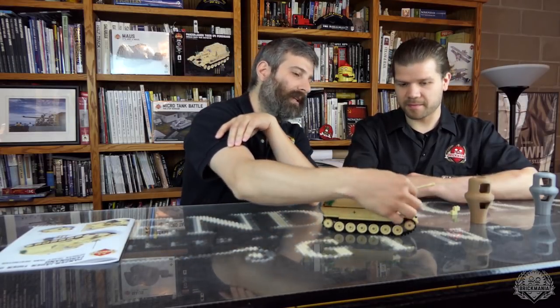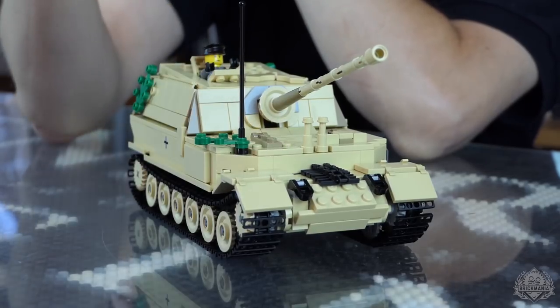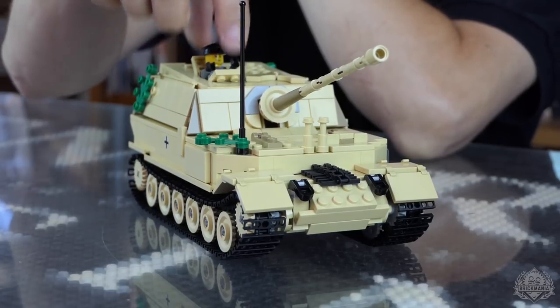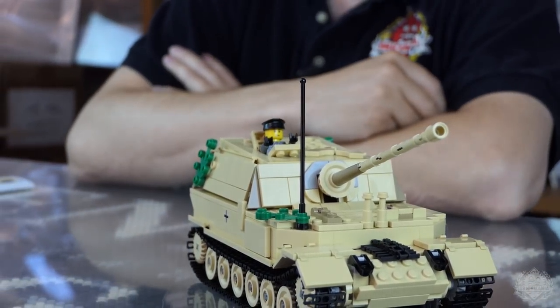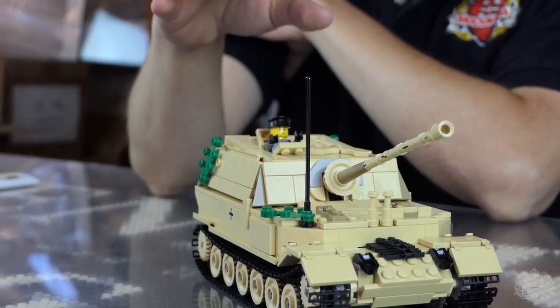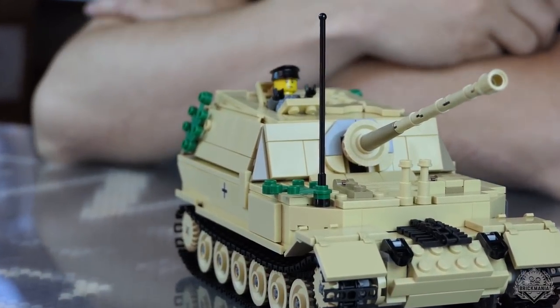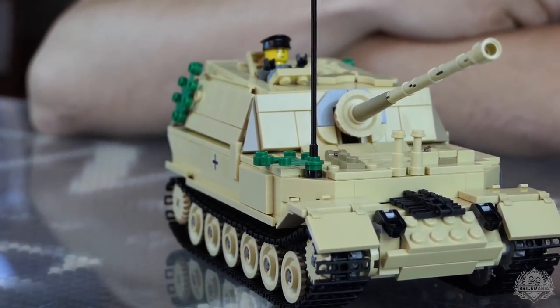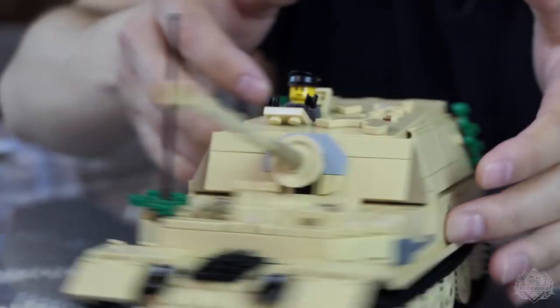The 'Ferdie' would be Ferdinand Porsche — he was the guy that invented it, so they nicknamed it Ferdinand or Ferdie after him. The main differences: the radio operator position on the Elephant would have a machine gun in the front, and the commander's position on the Elephant would have a cupola rather than a hatch. Those are the main differences. Also, both of them didn't have secondary armament — no machine gun — which, to their detriment, they figured out later didn't really work out so well for them.